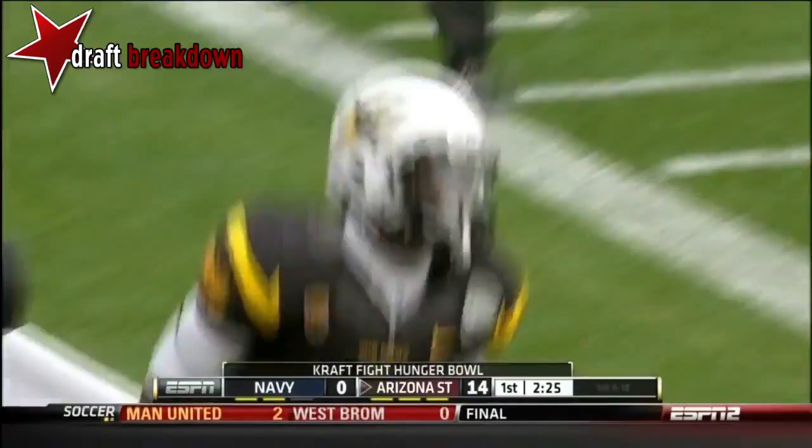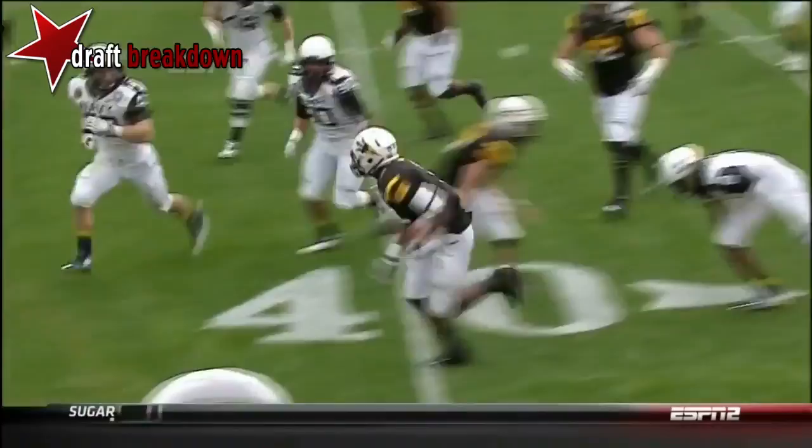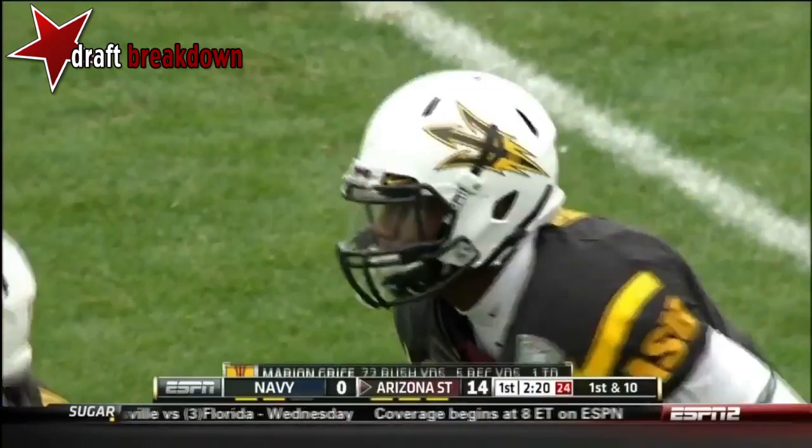First contact was made about 9 yards downfield. Take a look at the moves in the hole from Marion Grice — outstanding speed and vision. Makes one guy miss, then a spin move. Very exciting player, and it's good to see him out there on the field after what he's gone through this week.